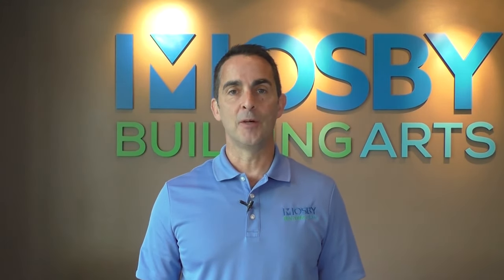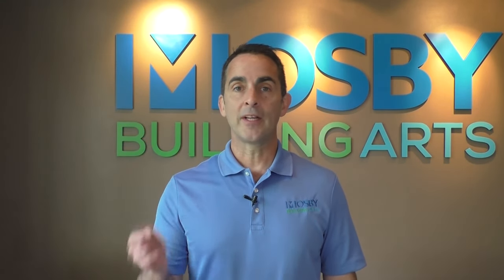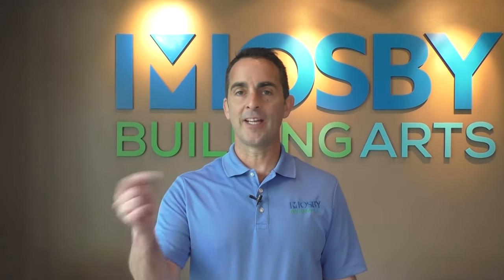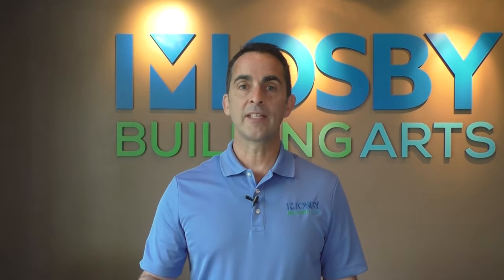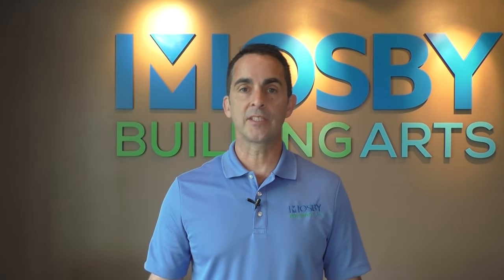Hi, I'm Mark McClanahan, I'm the president of Mosby Building Arts. Thanks for watching our video. If you enjoyed it, go ahead and click the like button below. If you have any questions, leave those in the comment section and we'll make sure to get an answer to you. For future videos, go ahead and subscribe, and if you'd like to have a deeper conversation about your home, click the link in the description area and we'll make sure to contact you. Thanks again for watching.